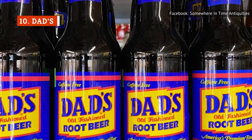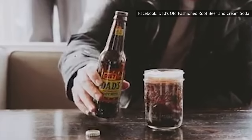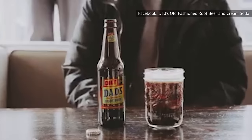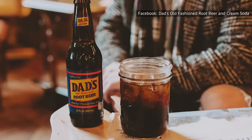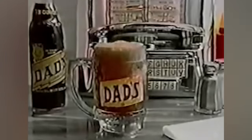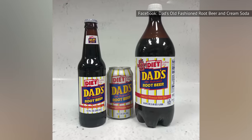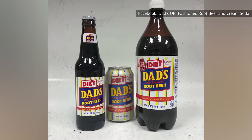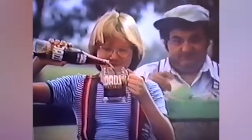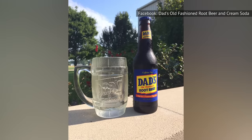Dad's root beer has an instantly recognizable label that features blue letters outlined in red on a yellow background. This beverage was created in the 1930s in Illinois, and it didn't take long for Dad's to become one of the most popular root beer brands in the country. To this day, you can find it from coast to coast, and even internationally. If you sample the aroma of Dad's before you take a sip, you'll be thoroughly impressed — it smells like the perfect combination of licorice and vanilla with just a hint of wintergreen. But once it enters your mouth, you'll be disappointed, as the flavor is underwhelming. Within a few mouthfuls, your taste buds will be bored stiff. Dad's also has an unsatisfactory amount of carbonation, lending it a certain flatness that renders it even more yawn-inducing.